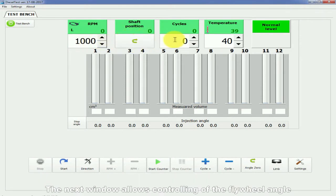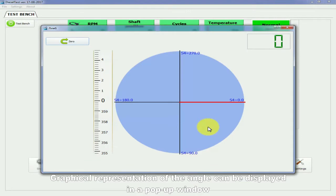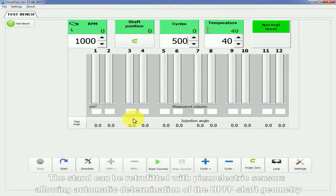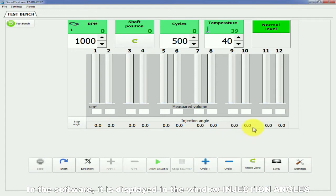The next window allows the control of the flywheel angle. Graphical representation of the angle can be displayed in a pop-up window. There is a button for resetting the flywheel angle. The stand can be retrofitted with piezoelectric sensors allowing automatic determination of the HP pump shaft geometry, displayed in the software in the window injection angles.